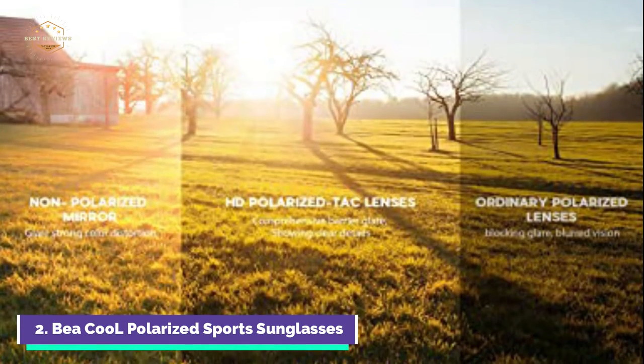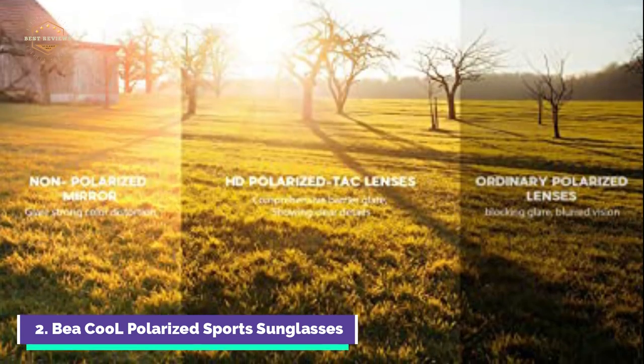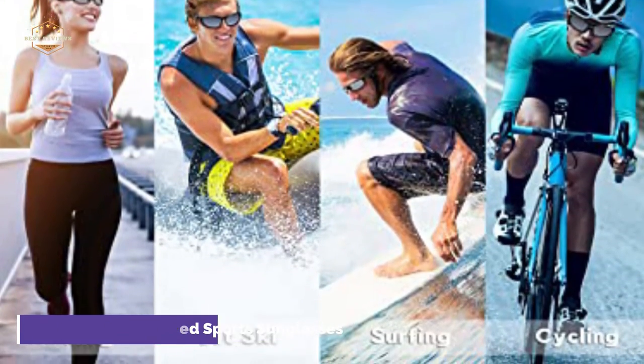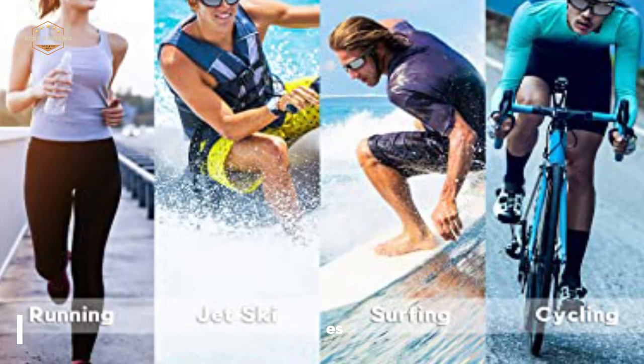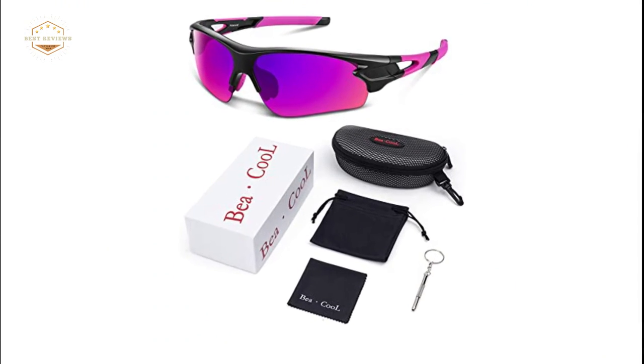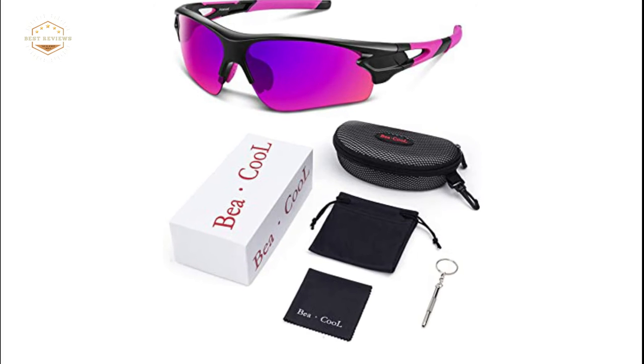The 24G ultralight design allows you to feel relaxed while you exercise. BEA Cool's best polarized sunglasses will elevate your sports routine to a higher level. BEA Cool produces high-quality, unisex sunglasses that are durable and high in performance.